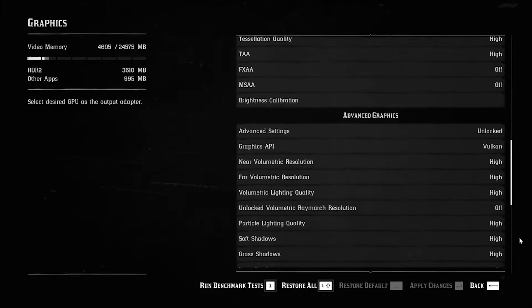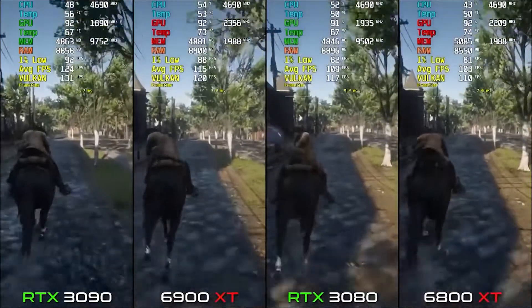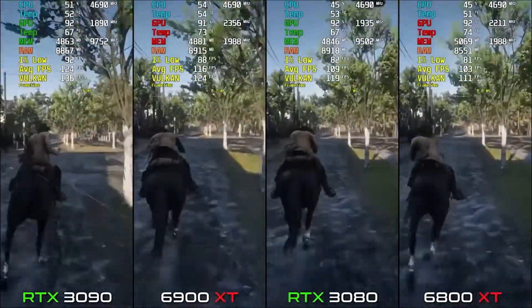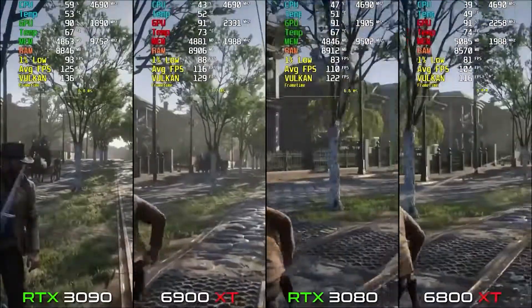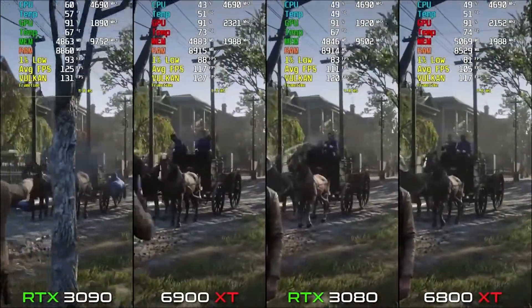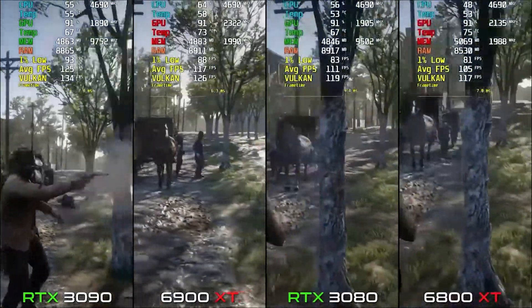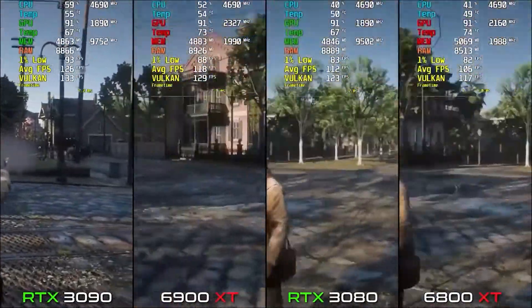The next game is everyone's favorite — Rockstar's Red Dead Redemption 2. On RX 6800 XT the average FPS is around 103-104, which is good. You can comfortably play this game at 1440p on the 6800 XT. On the 3080 we have 112 FPS.